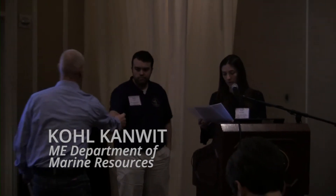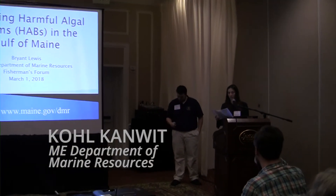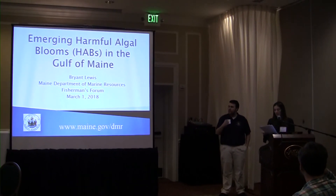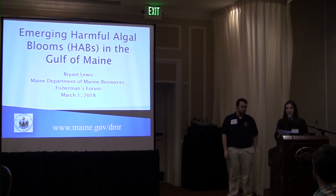Ryan supervises the DMR biotoxin and water quality programs for Western Maine. He's been in this position for the past year and has been with the department for over five years. His topic is emerging harmful algal blooms in the Gulf of Maine.